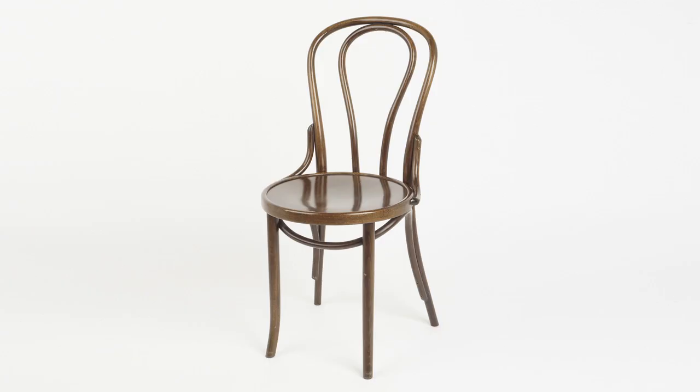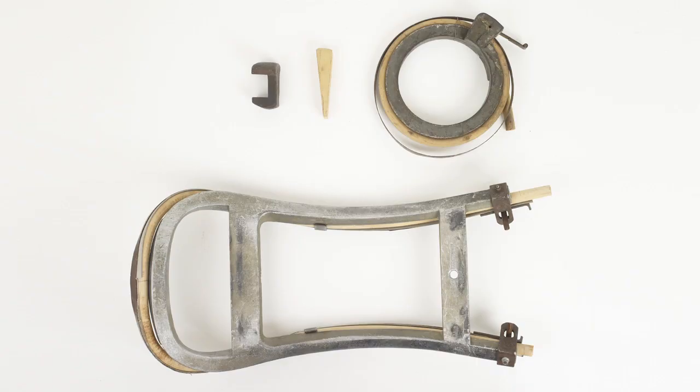The Thonet café chair, known as the number 14, was the chair which brought mass production to furniture. The Thonet factories turned furniture making into a production line — a series of modular components screwed together in which skill was taken out of the hands of the workmen, who became machine minders. It was a way to make things cheaply, economically, and very successfully. In its first 40 years, the Thonet No. 14 chair was made in its millions, the first time in history that had ever been done.